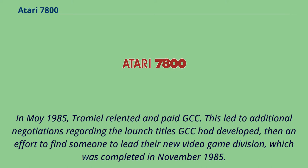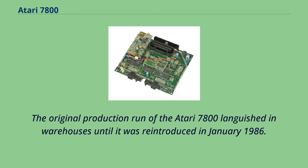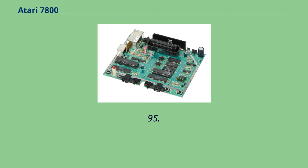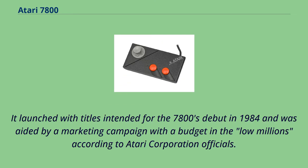In May 1985, Tramiel relented and paid GCC. This led to additional negotiations regarding the launch titles GCC had developed, and an effort to find someone to lead their new video game division, which was completed in November 1985. The original production run of the Atari 7800 languished in warehouses until it was reintroduced in January 1986. The console was released nationwide in May 1986 for $79.95.